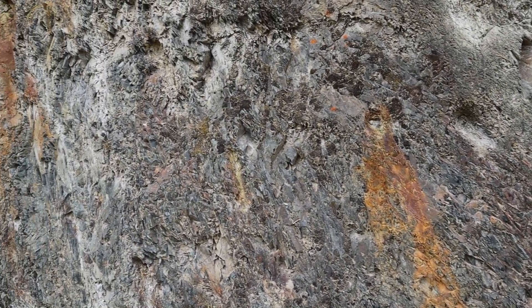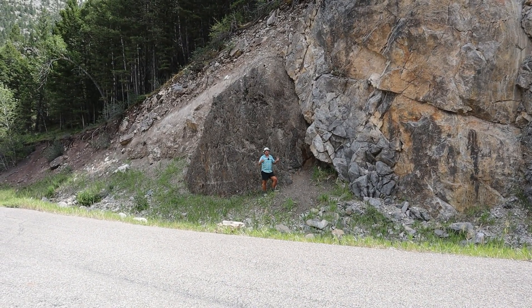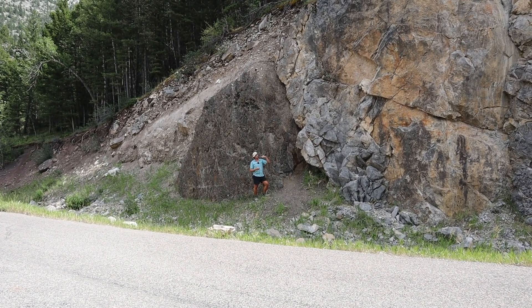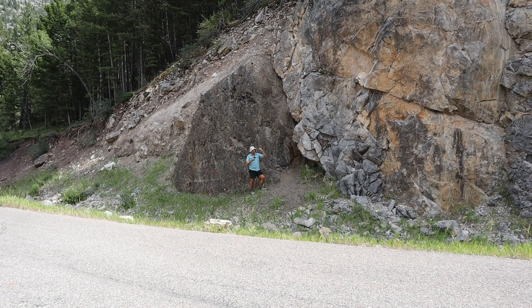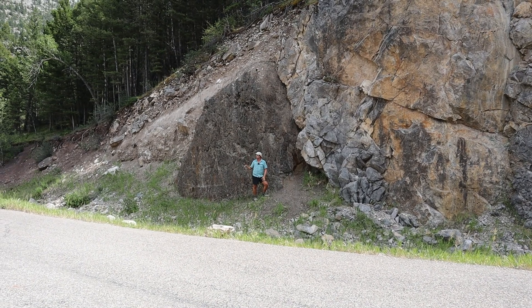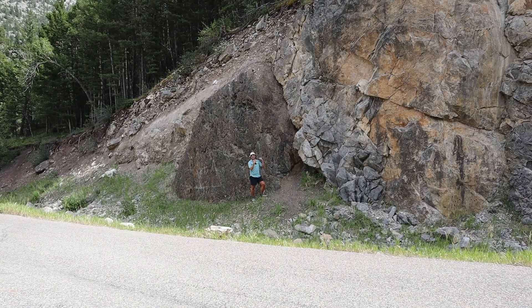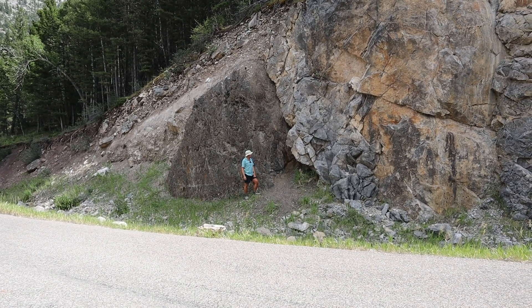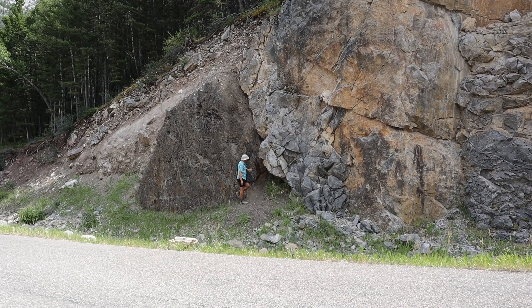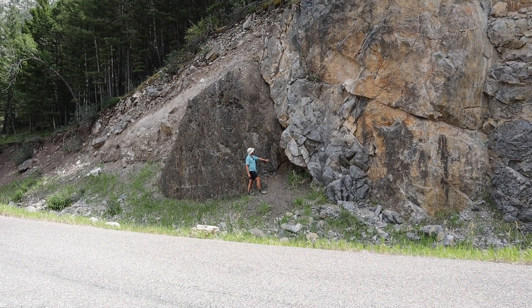This shale was deposited in the Western Interior Seaway, which was a foreland basin — a foreback sea — that developed as loading of the western edge of the North American continent caused the crust to sag and lowered the adjacent landmass, allowing seawater to flood in. But then the thrusting just kept going and gobbled up some of these Western Interior Seaway sediments. So here we've shoved these really old rocks — three times as old as these ones — up on top of the younger rocks, and only a thrust fault can manage that.